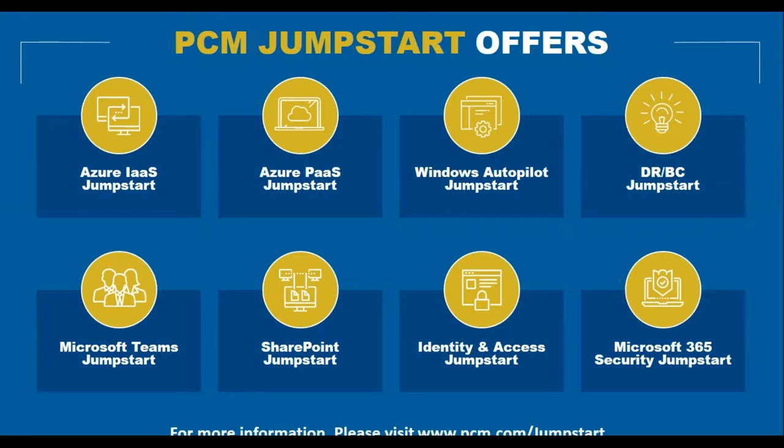Our Azure Infrastructure as a Service Jumpstart helps organizations beginning their public cloud journey with a lift-and-shift model. Whether you want flexibility, scalability, or to get out of your data center, we help your team understand the power of IaaS in Azure and leave behind an environment with connectivity, identity, and security — so you can start moving workloads, applications, or building new virtual machines in the cloud.